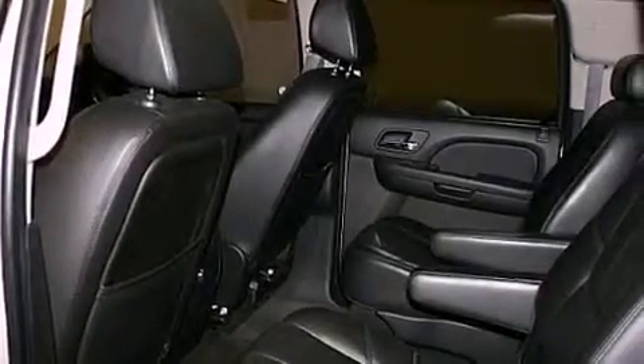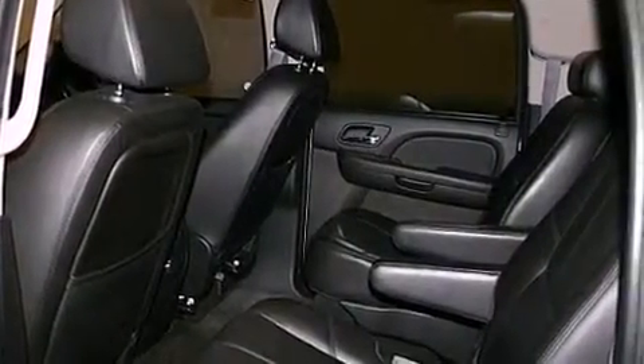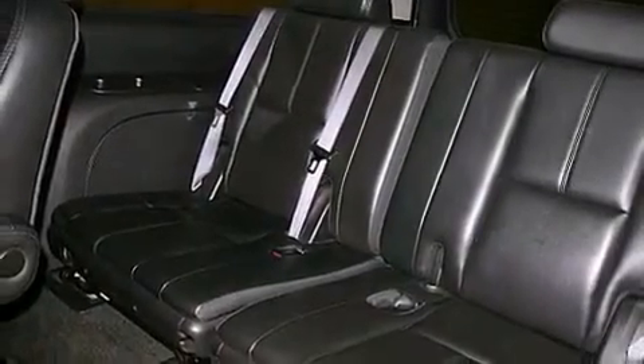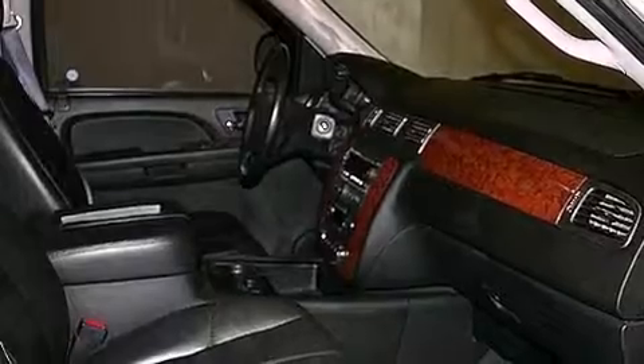An illuminated passenger side vanity mirror, stability control, air conditioning with automatic climate control, and a sunroof enables you to fill the cabin with fresh air at the push of a button.